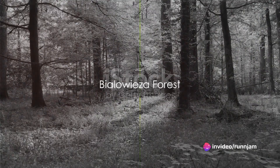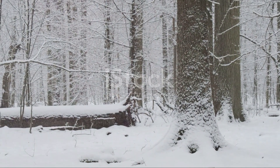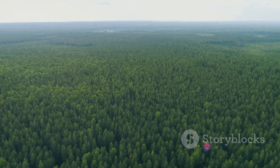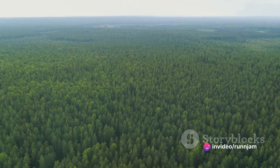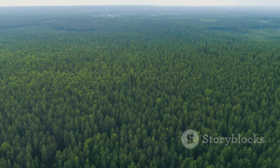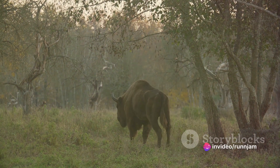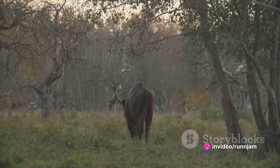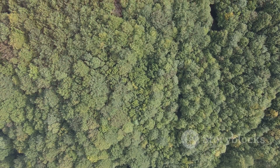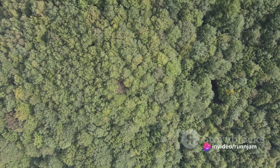Leaving the city behind, we venture into the wilderness to explore the majestic Białowieża Forest. This primeval forest, straddling the border between Poland and Belarus, is Europe's oldest and one of the last and largest remaining parts of the immense primeval forest that once spread across the European plain. The forest is a living museum of biodiversity, a sanctuary for countless species. It's home to the continent's heaviest land animal, the European bison, which was brought back from the brink of extinction right here in Białowieża. The forest's flora is equally captivating, with towering oak trees, whispering spruces, and vibrant ground vegetation painting a vivid canvas of nature's artistry.